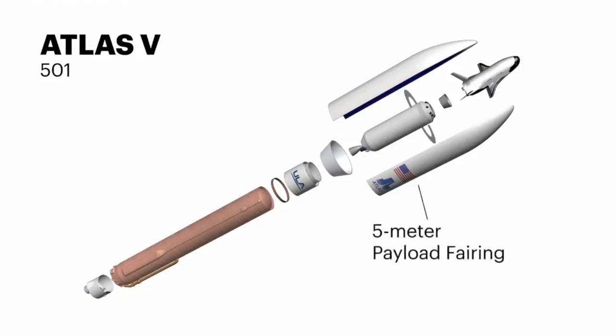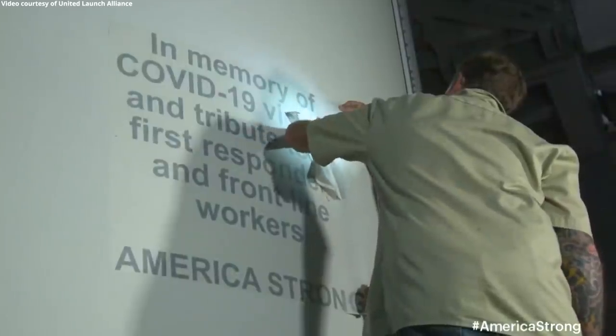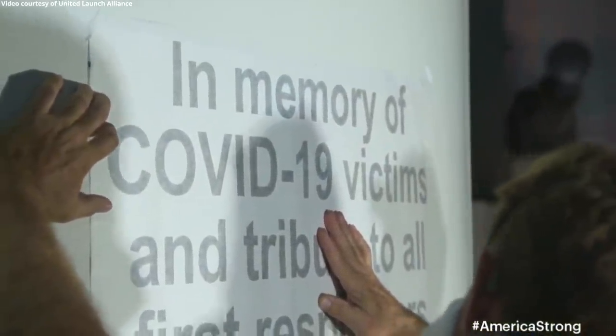A Ruag 5-meter diameter payload fairing protects the X-37B orbital test vehicle during ascent. Together with the Space Force, ULA is honoring healthcare workers, first responders, and other essential personnel on the front lines.